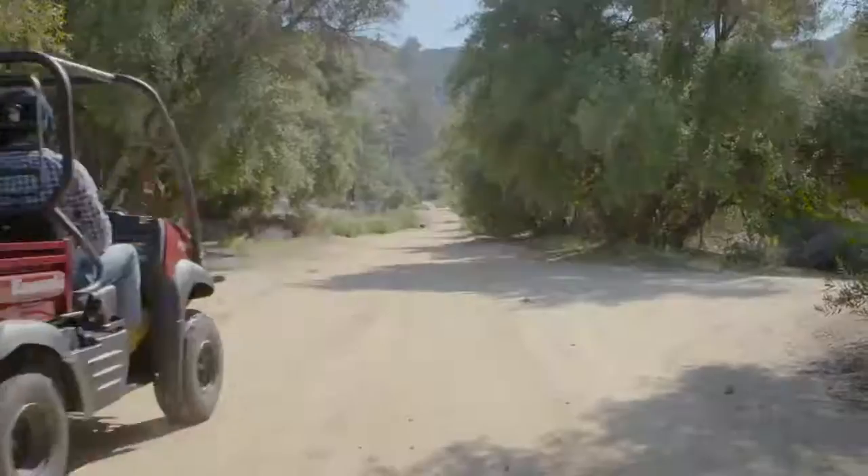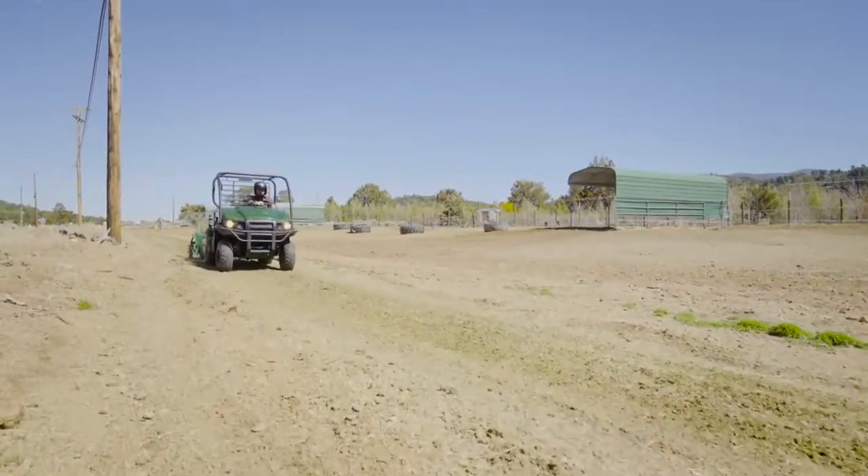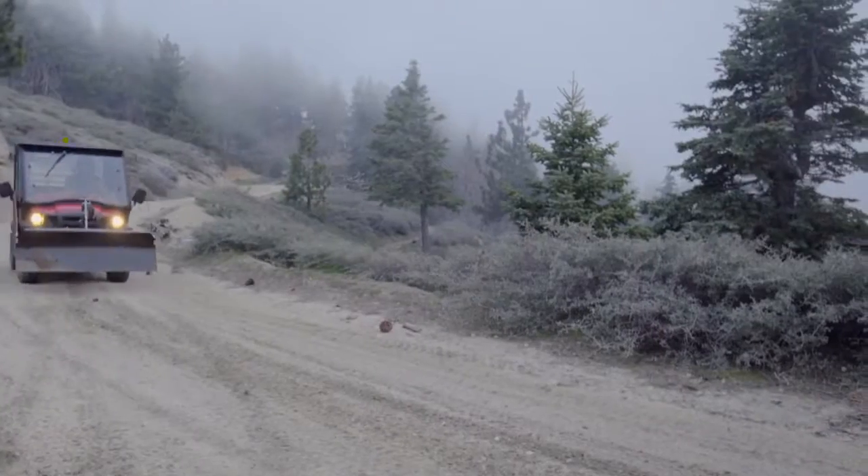An automatic, continuously variable transmission with high and low forward ranges delivers smooth, responsive power to meet the demands of your day.